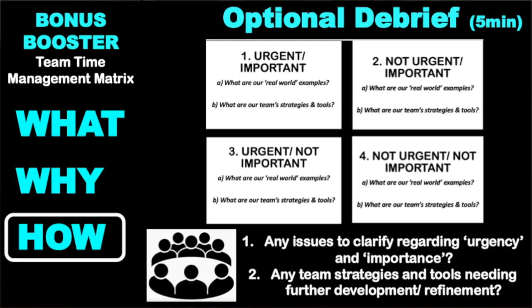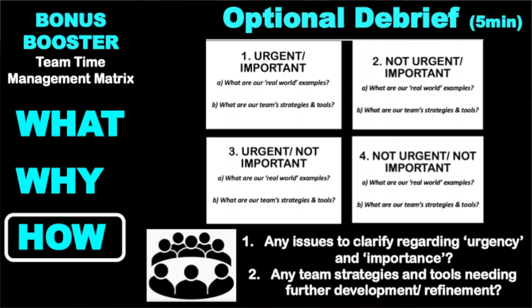Once we've done that, we come back out of that, and this is where bonus time is a good idea — it's optional but really worthwhile. We do a quick debrief of all of this, and we identify which issues are we seeing differently in terms of urgency and importance, and which areas might we need to have a bit more discussion about the agreed tools and strategies as a team to tackle it.